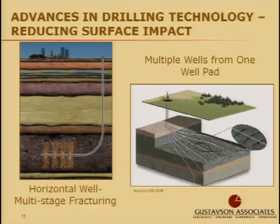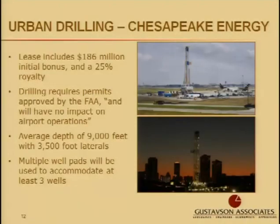Both of these technologies — this really began in the Barnett and is widely employed in the Marcellus right now. Perhaps the best example of how there is potential for compatible uses in the oil and gas industry is recent work that Chesapeake Energy has taken on. Chesapeake has been very successful at drilling oil and gas wells under urban areas. One example is Chesapeake recently acquiring rights to drill under the Dallas-Fort Worth Airport.